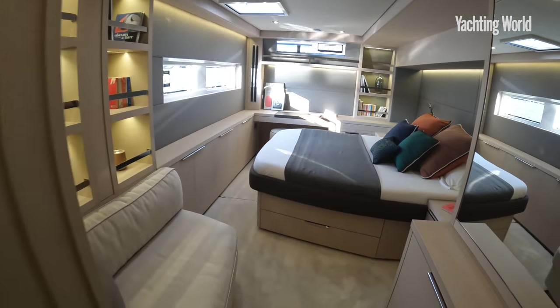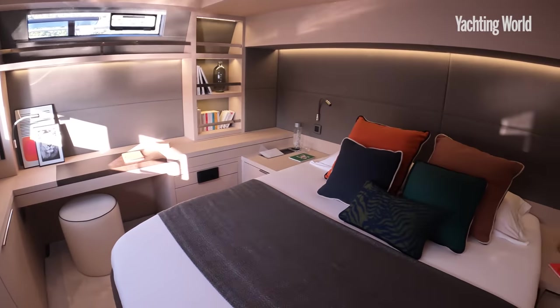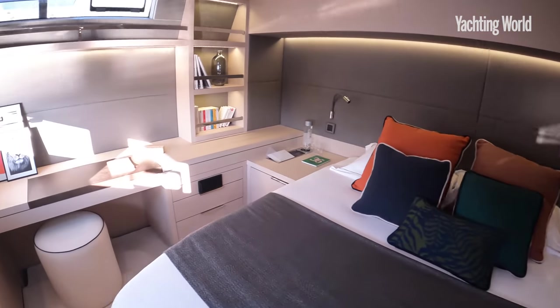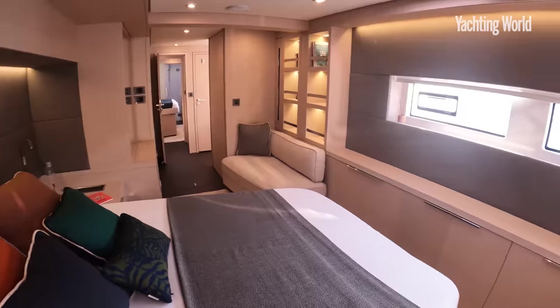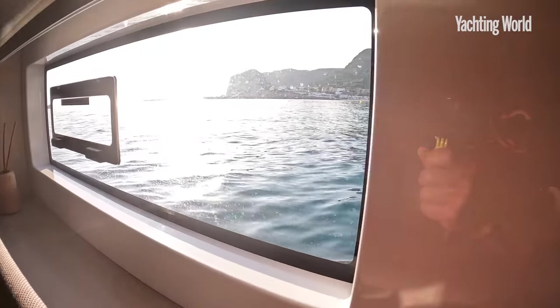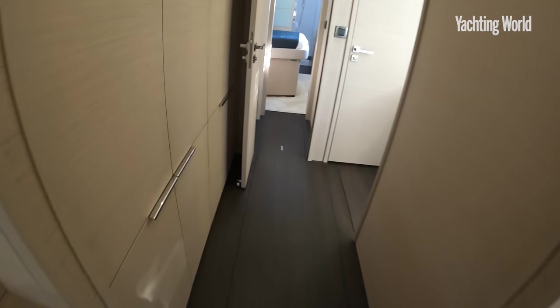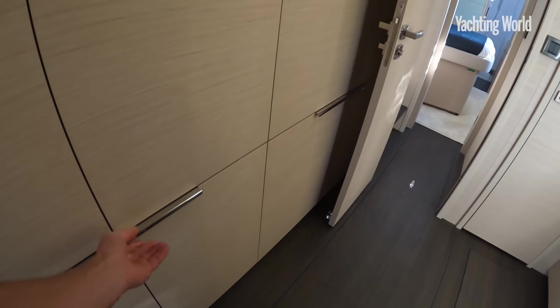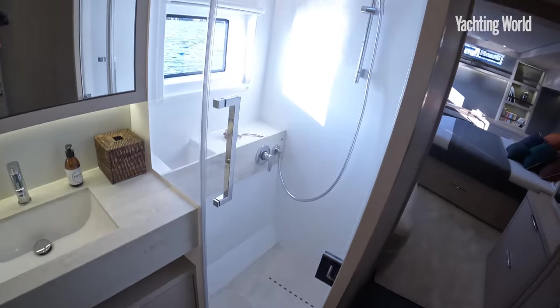Look at the amount of space in here — just amazing, absolutely incredible for its length. To have this much beam in the aft hulls and this much space — now you understand why there are 50 that have already been sold before they've properly started production. Just so much stowage, and as I say, the majority — look at this — it's got a walk-in shower. Amazing.